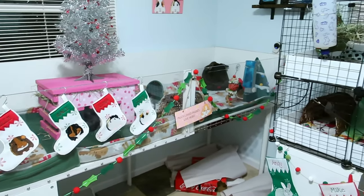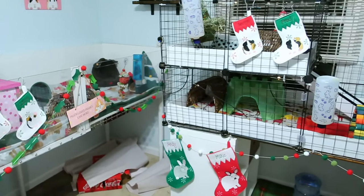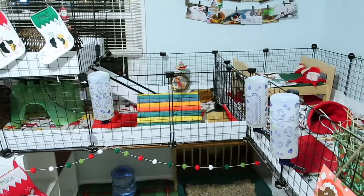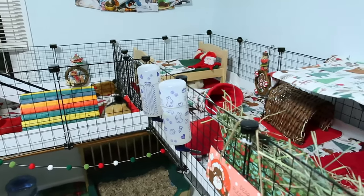Thank you guys so much for watching — I hope you enjoyed getting to see our Christmas cages for this year. I absolutely love how they turned out and I'm excited to have them decorated now that it's the week of Christmas. Let me know what you think down below, and if you decorate your pets' cages for Christmas. I'll see you guys tomorrow for another vlog — bye!